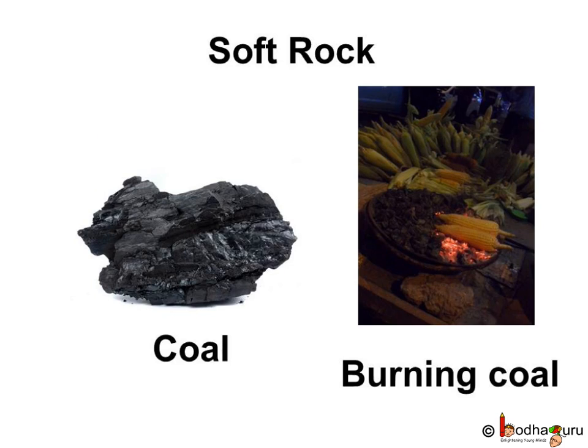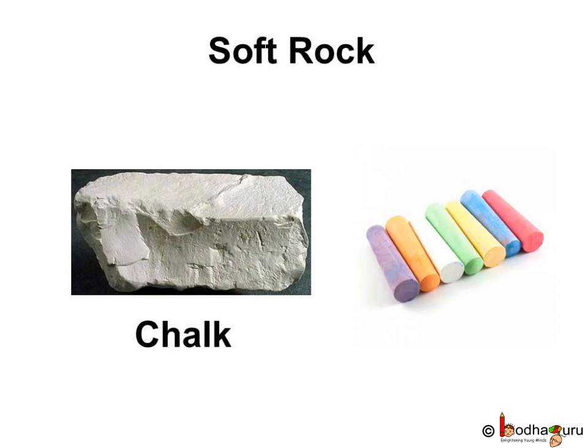Not all rocks are hard. There are some soft rocks too. Coal is a soft rock used for burning. Chalk is another soft rock. It is used to make bricks and cement, and also the chalk we use for writing on the blackboard or on the slate.